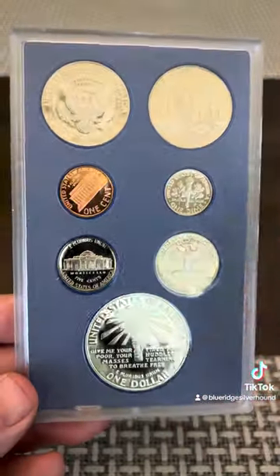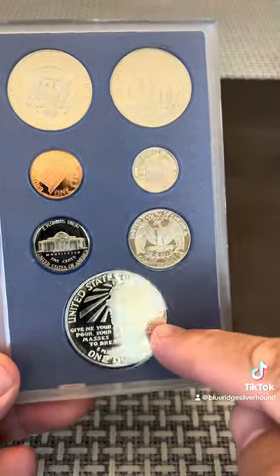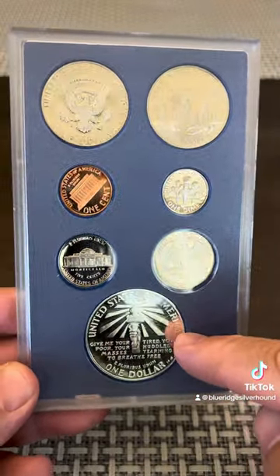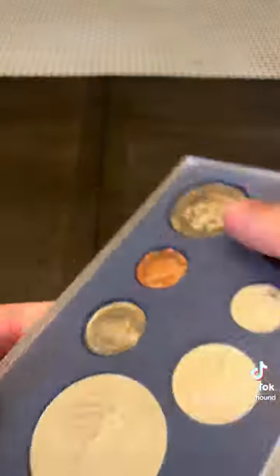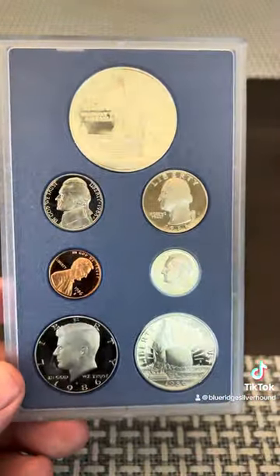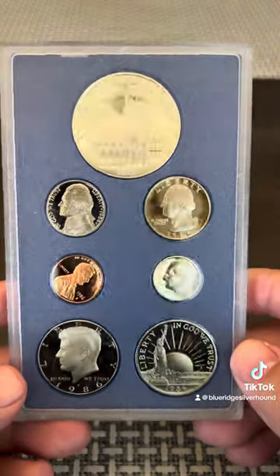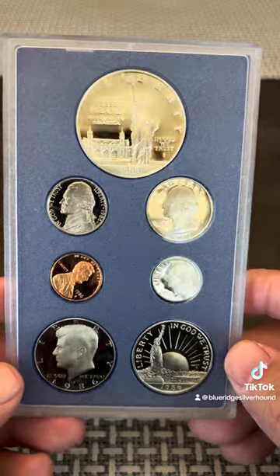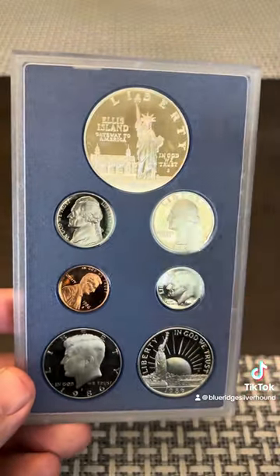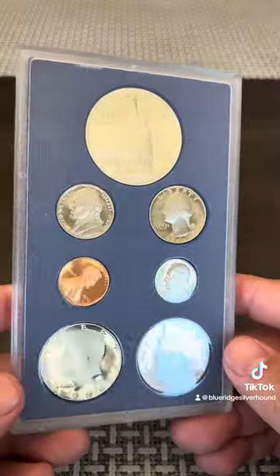Now, the only coin that's worth a spit in here is this one large commemorative. This is actually 90% silver. If you're looking for something that's intrinsic, that's what's in there. Don't pay anything more — you can probably get these for less than $30; I would say $25, somewhere in that area. A lot of the value is incorporated in that coin. A standard proof set is only worth about $5 or $6.